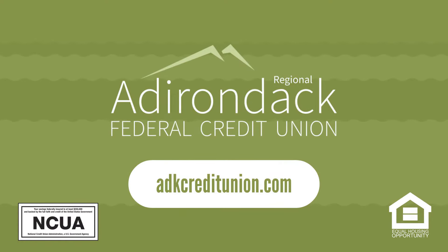Adirondack Regional Federal Credit Union is an equal housing lender, federally insured by NCUA.